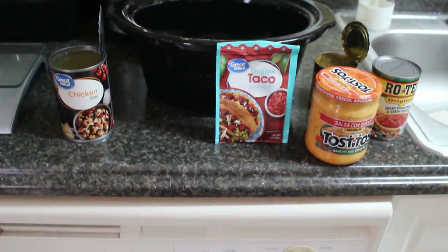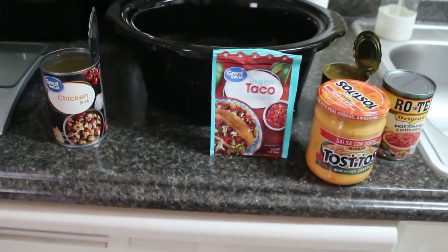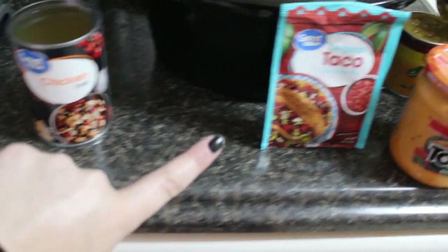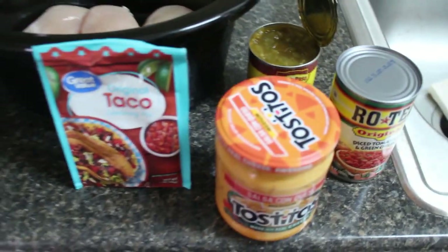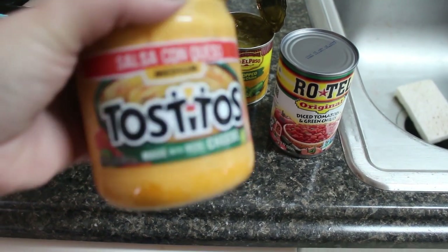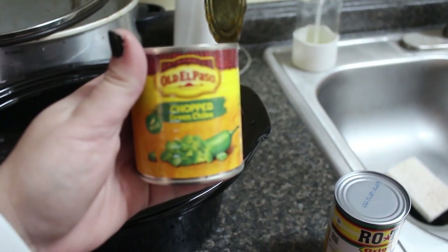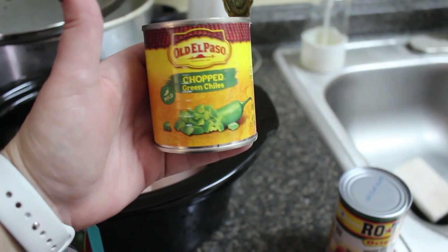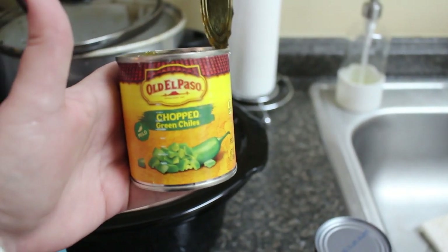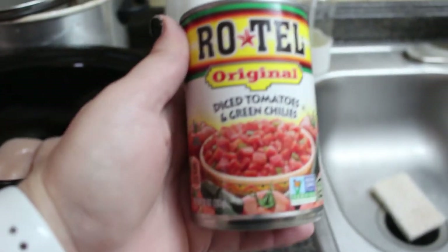Queso chicken is so delicious — highly recommend. You can do so many things with it: put it over rice, put it in taco shells, which is what I'm doing tonight. You're going to need half a cup of chicken broth, two pounds of boneless skinless chicken breasts or thighs, taco seasoning, a jar of Tostitos salsa con queso (added later at the end), a seven-ounce can of chopped green chilies, and a can of Rotel.